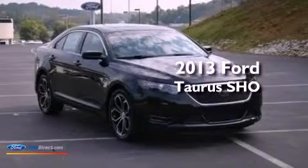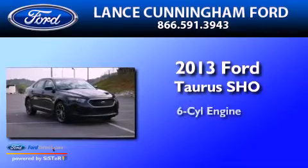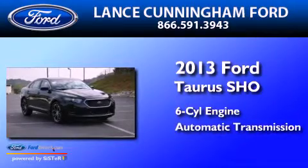This is a brand-new 2013 Ford Taurus SHO. It has a six-cylinder engine and an automatic transmission.